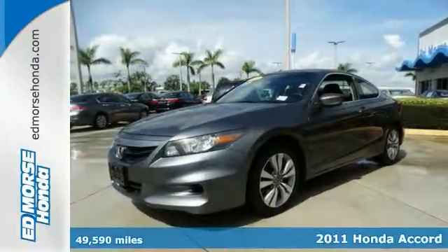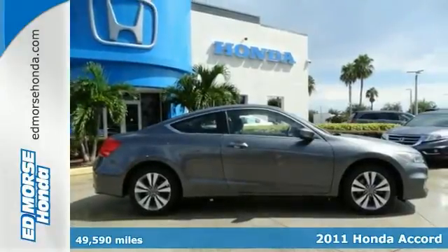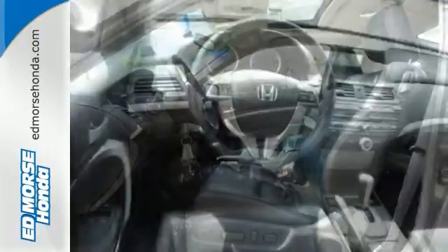Here's a 2011 Honda Accord. Stylish and sleek, it's loaded with standard features including air conditioning, one-touch power windows, four-wheel anti-lock brakes, and a tire pressure monitor.